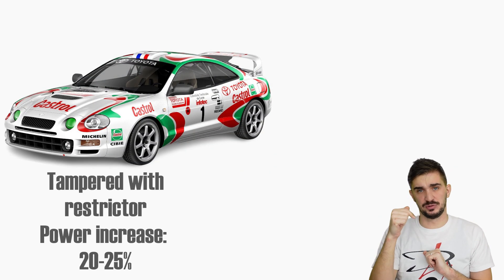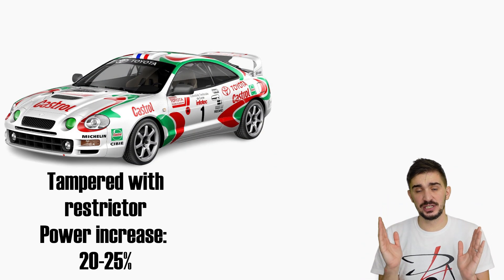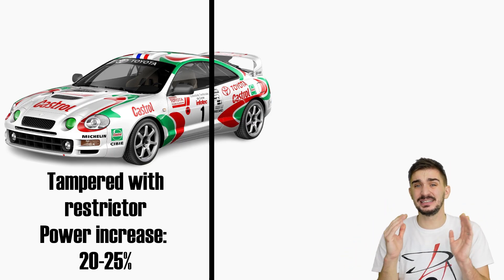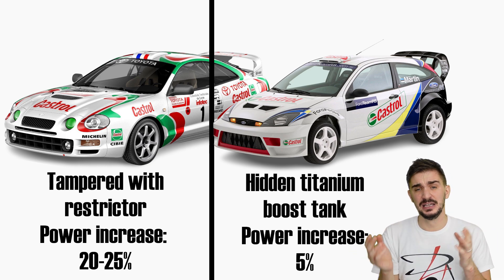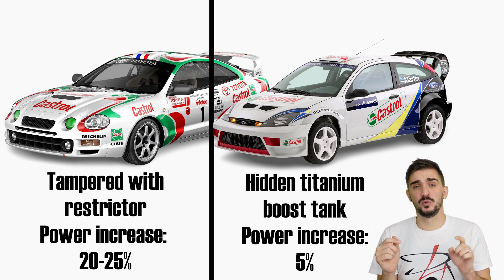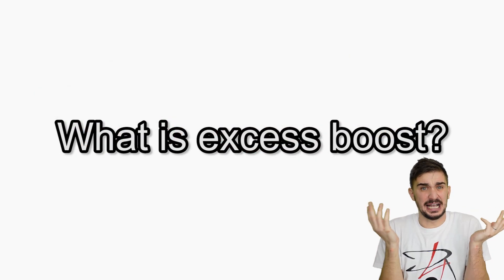This is possibly the reason why Ford went with a much more subtle approach — one that wasn't really illegal. Ford did not tamper with the inlet air restrictor, which is why the amount of air coming into the engine was left unchanged. It was only excess boost that was being stored in the tank, resulting in an estimated power increase of only around 5%.